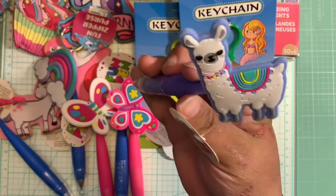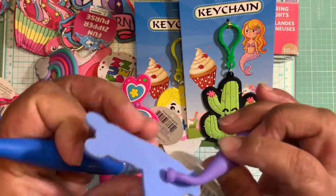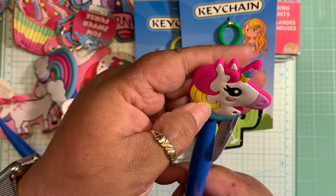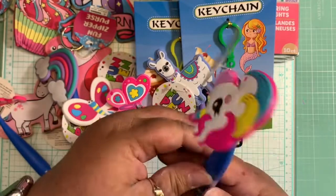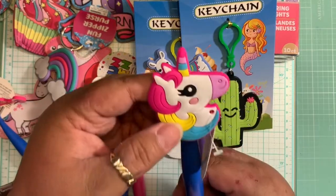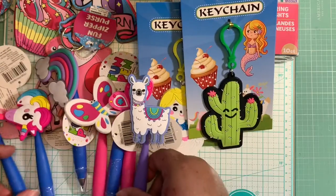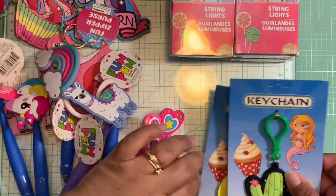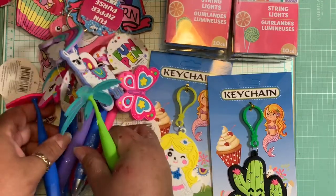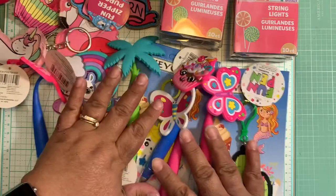He also got me the cute llama pen in lavender — I have to be careful because I need to glue it together. And he got me the cute unicorn pen too! I love it — they're a little wobbly but who cares! He also brought me chocolate, which me and baby J already ate together. Now I pretty much have the whole entire collection of these fun pens and I am so excited!